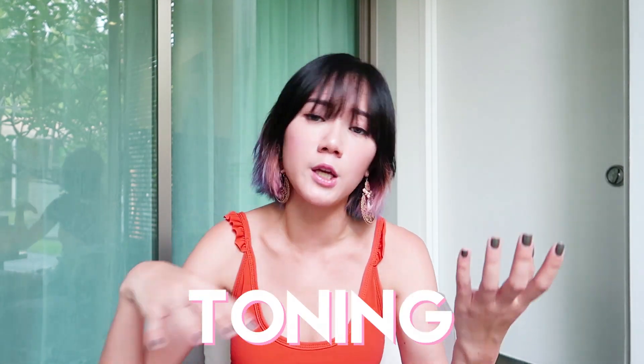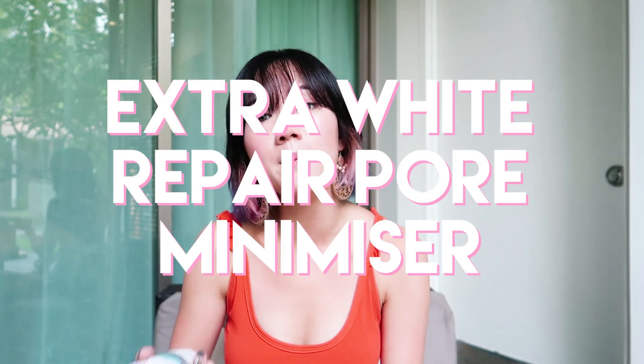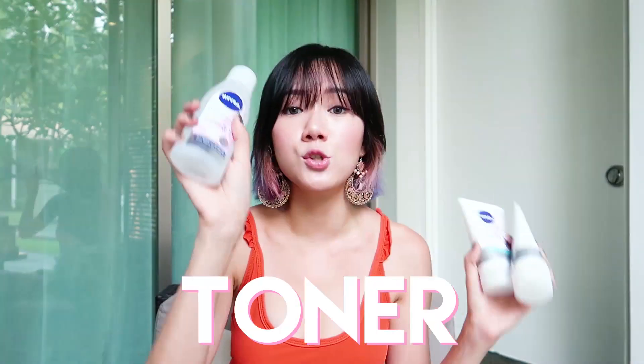So how do you achieve that? By having a good skincare routine — by cleansing, toning, and moisturizing every day. That's what I make sure to do every night and every morning. What I'm using right now as part of my skincare routine is the Nivea Extra White Repair Pore Minimizer Foam and Scrub and Toner.